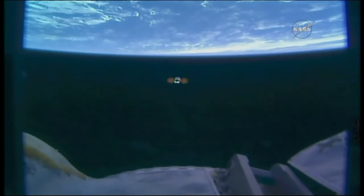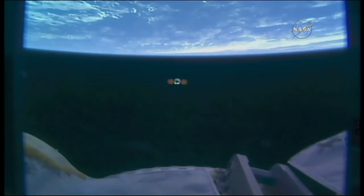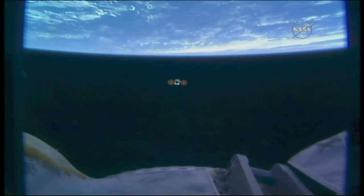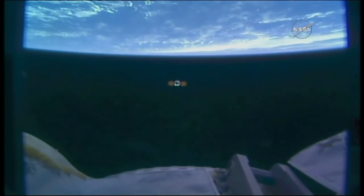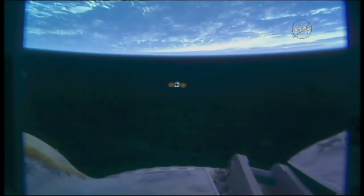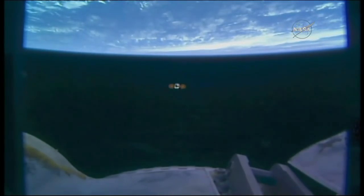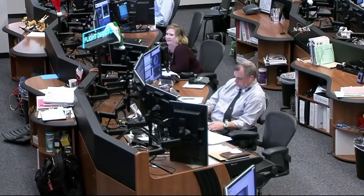Everything is still looking great with Cygnus as it flies away from the International Space Station, now on day 24 of its mission. The vehicle delivered over 7,400 pounds. The arm is now safe, and I want to congratulate everybody involved in this outstanding Cygnus mission. Lots of people put lots of time, talent, and dedication into this, and it was a huge honor for all of us on the space station to participate in it. We copy and concur, and we appreciate all the work that you guys did, both to unload it and then load it back up and send it home today.